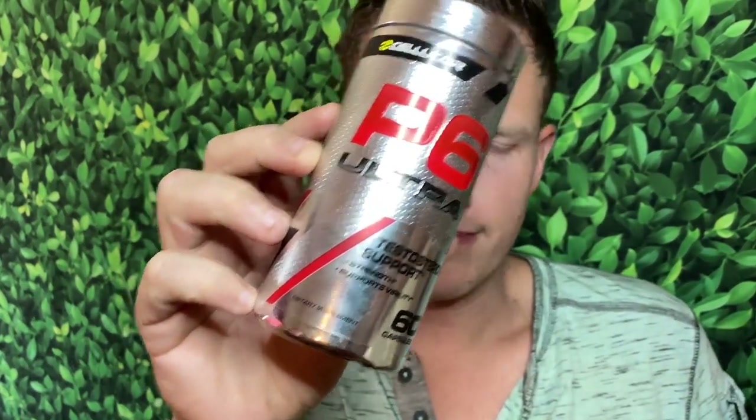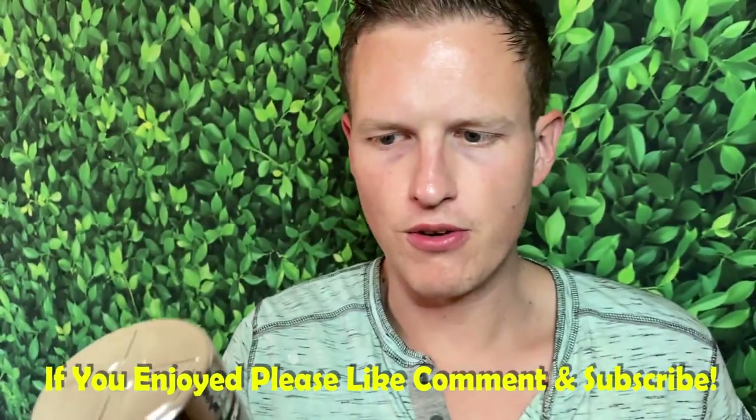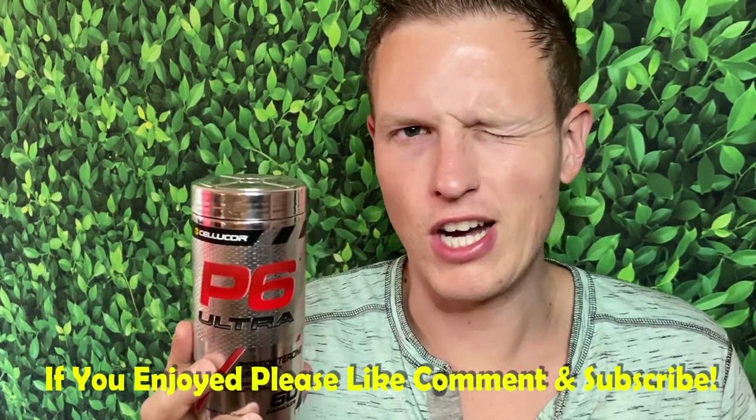Hey, what's up guys, it's Josh here. Today I wanted to review the P6 Ultra test booster. Cellucor has a few different kinds of P6 — some are up to around $150 for the other blends — but this one is kind of the entry level. This one goes for about $25 online, but you could find it discounted for maybe $15 to $20. I got this one for $10, so a super good deal. The P6 lineup is for hormone improvement.